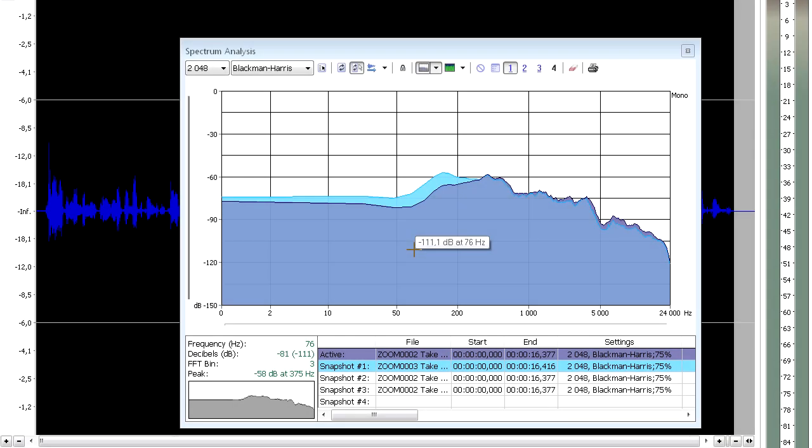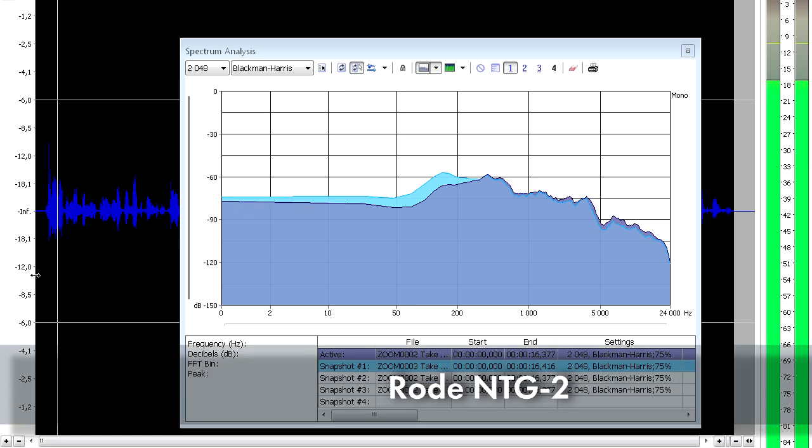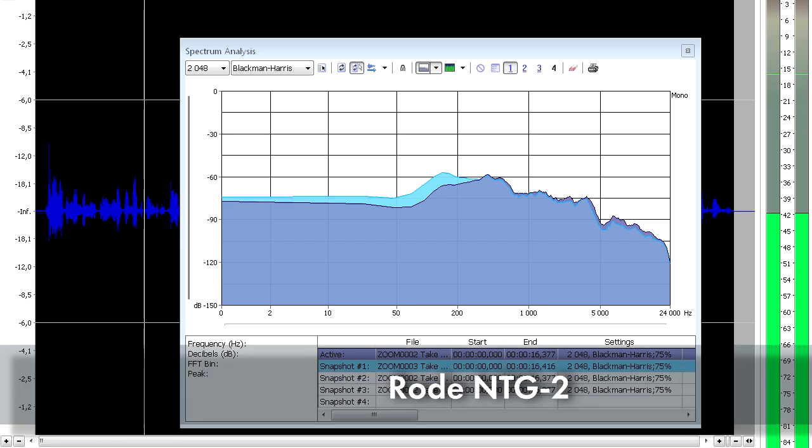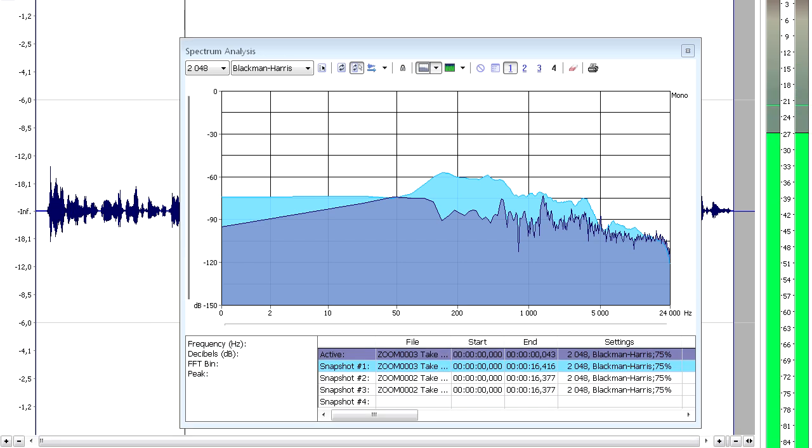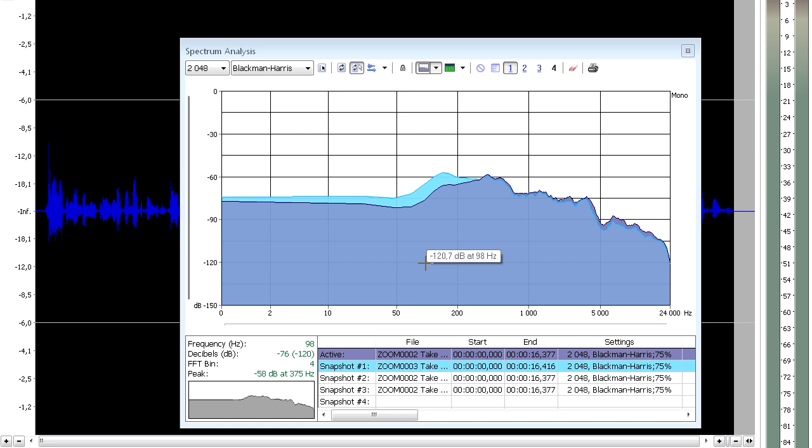Alright, so if we look at the spectrum charts of these two recordings, the dark blue — the violet blue here — is NTG2, and the light blue is VideoMic Pro. Let's have a quick listen. So Rode NTG2 sounds a little bit more brittle, and VideoMic Pro has more low-end frequencies, as we can see from the chart.